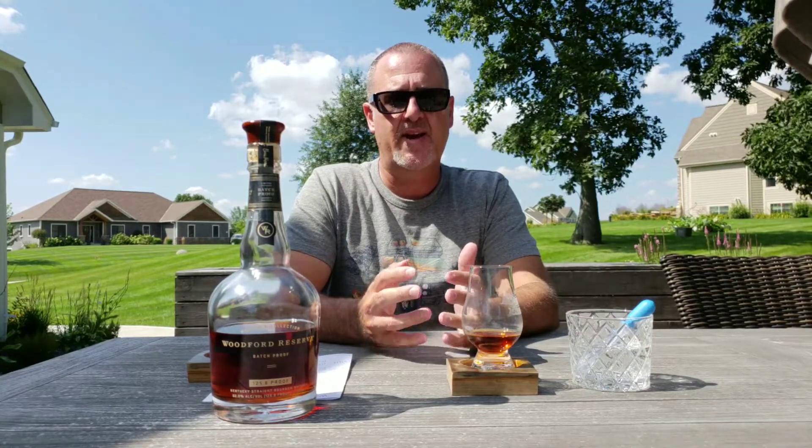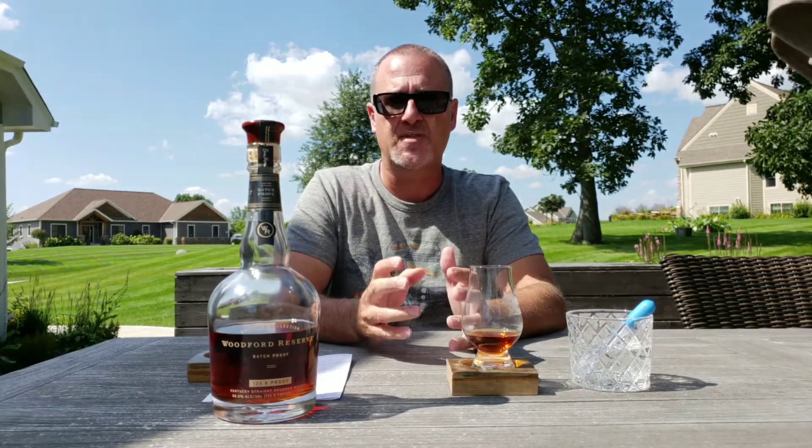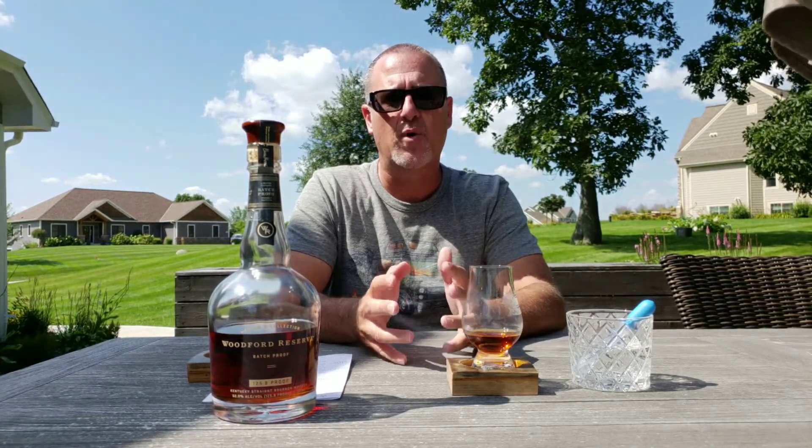Today I'm going to be doing a review of the Woodford Reserve Batch Proof. This is a Kentucky straight bourbon whiskey and part of their Masters Collection. It comes in at 125.8 proof or 62.9% ABV. The mash bill is 72% corn, 18% rye, and 10% malted barley — so on the lower end of a rye bourbon. Price-wise this comes in at approximately $130 US, non-age-stated. The Batch Proof was released in April of 2018.